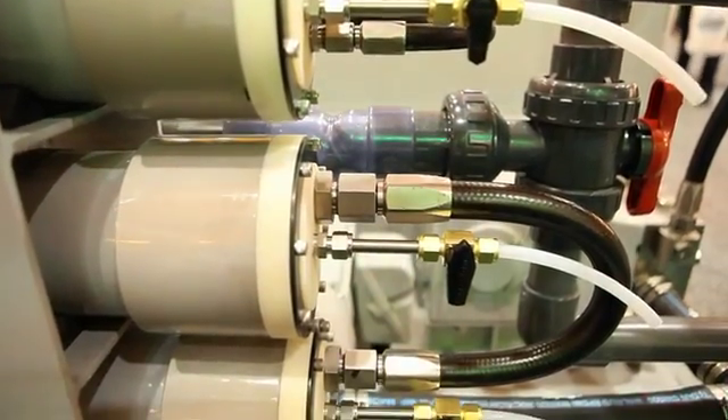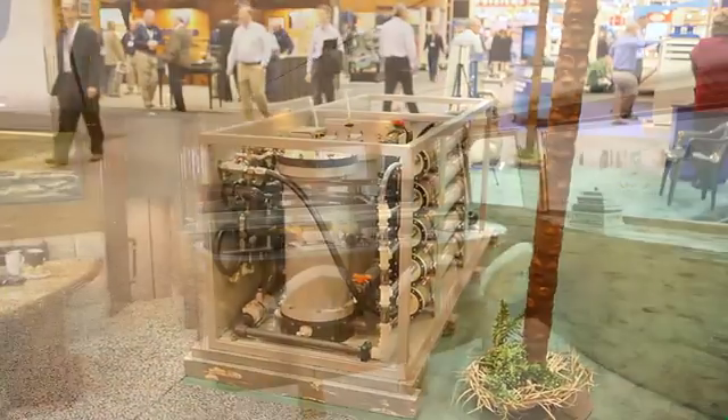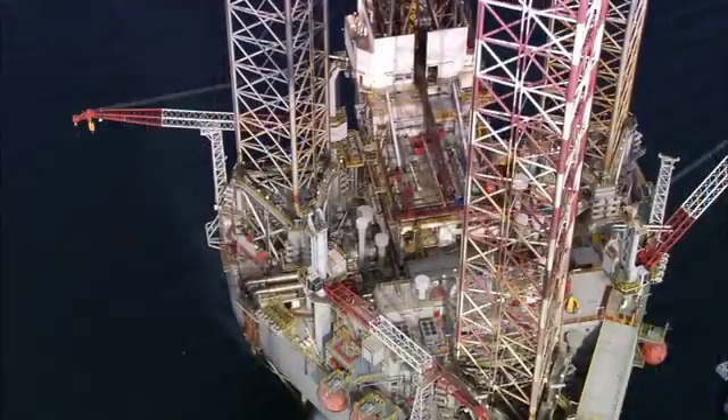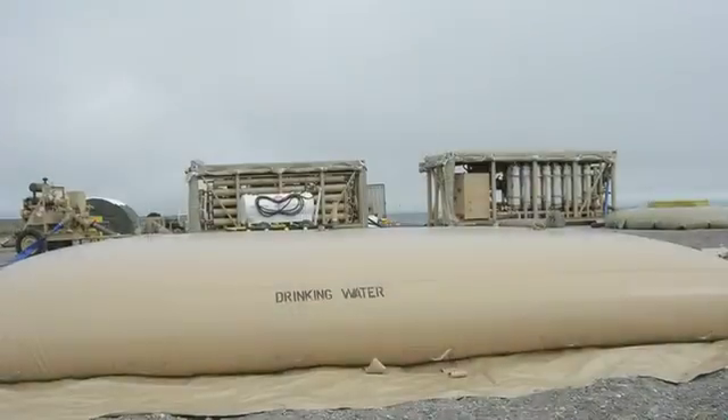Village Marine built a very high quality unit, met all the naval standards, and they've decided to diversify and move more into the pleasure and commercial side of the business — i.e., oil and gas — and also the disaster relief market segments.